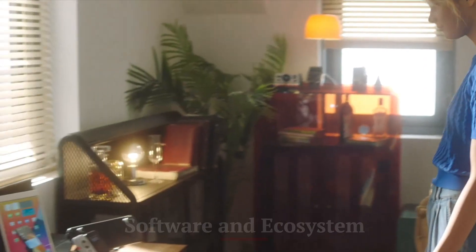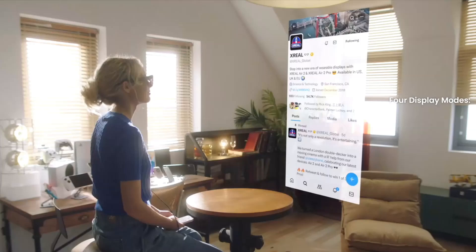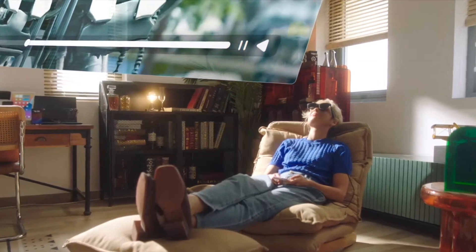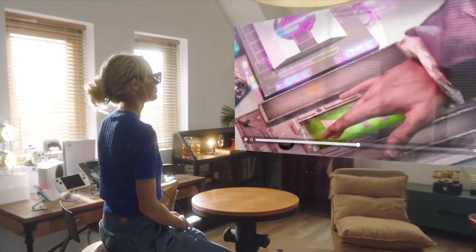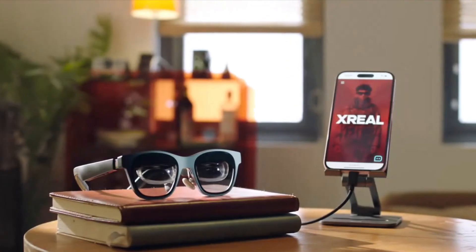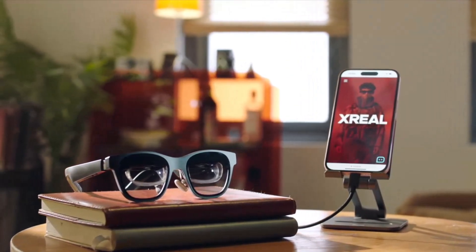Software and Ecosystem — XREAL Air 2 Pro. The XREAL Air 2 Pro offers a rich software ecosystem with a wide range of applications and tools tailored for AR use. The device supports a variety of platforms and integrates seamlessly with other digital tools, providing a cohesive user experience. The software is user-friendly, with an intuitive interface accessible even for beginners. Regular updates ensure users have access to the latest features and improvements.